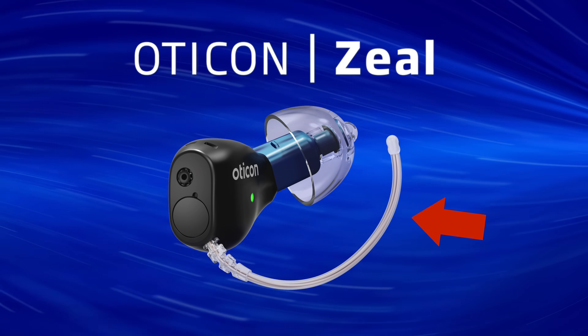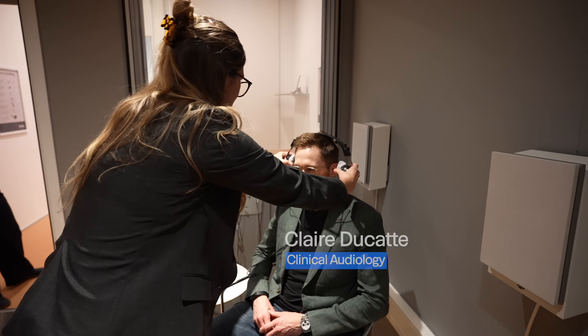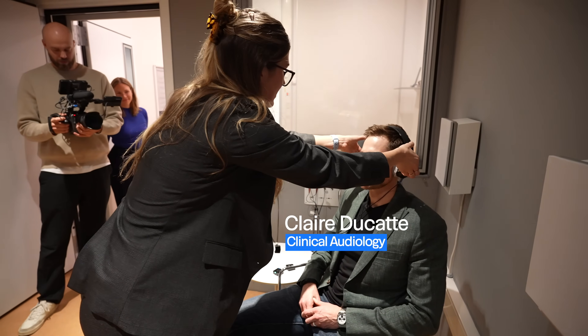Then you have the wireless antenna that acts like a retention filament and a removal string that you can hardly see inside your ear when you're wearing it. If I'm being honest, at this point all I really wanted to do was get my hands on the actual devices myself — and that is exactly what we got to do.